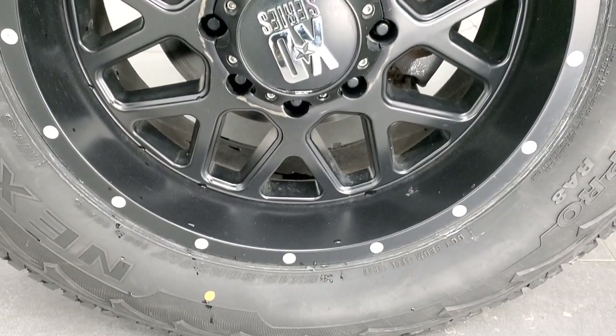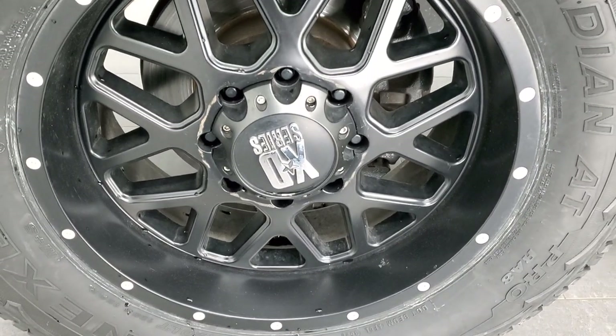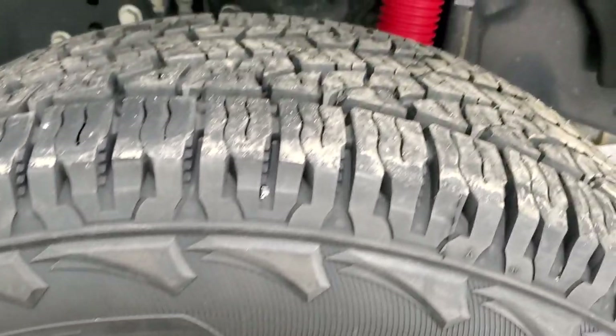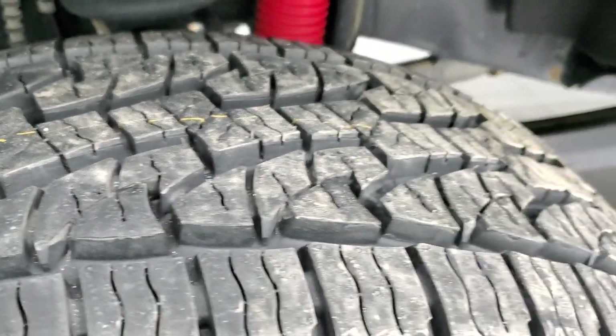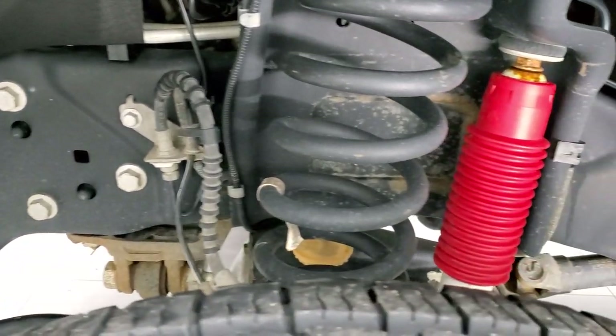This one comes with XD 20 inch painted alloy rims — they're in pretty nice shape. It has Nexen Rodian 35 by 12 and a half R20 LT tires. They are brand new; they still have the little wear knobs on them. We put those on in our safety inspection. Frame and underbody is in pretty nice shape.